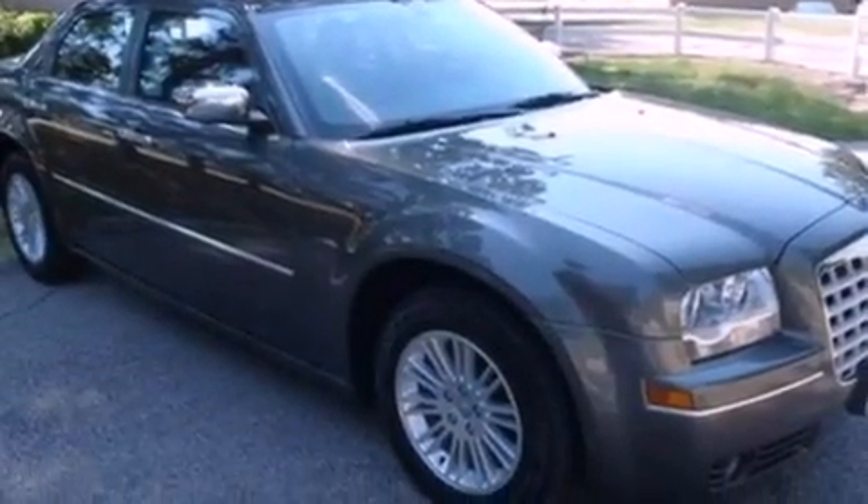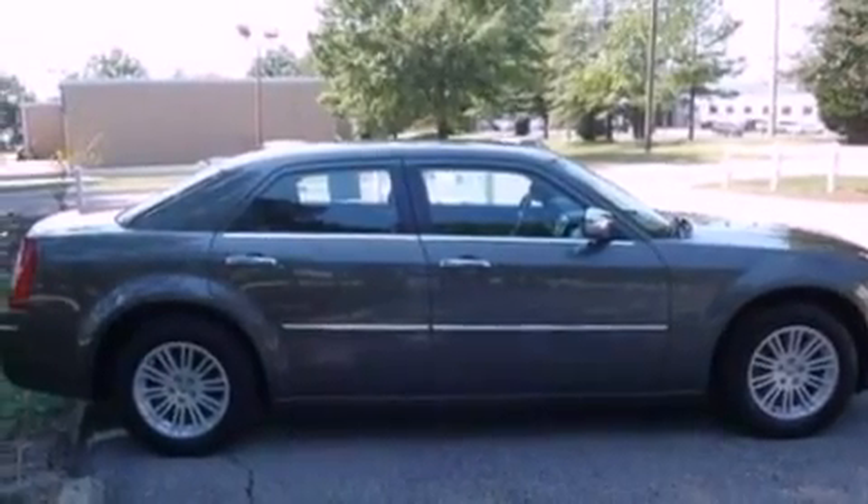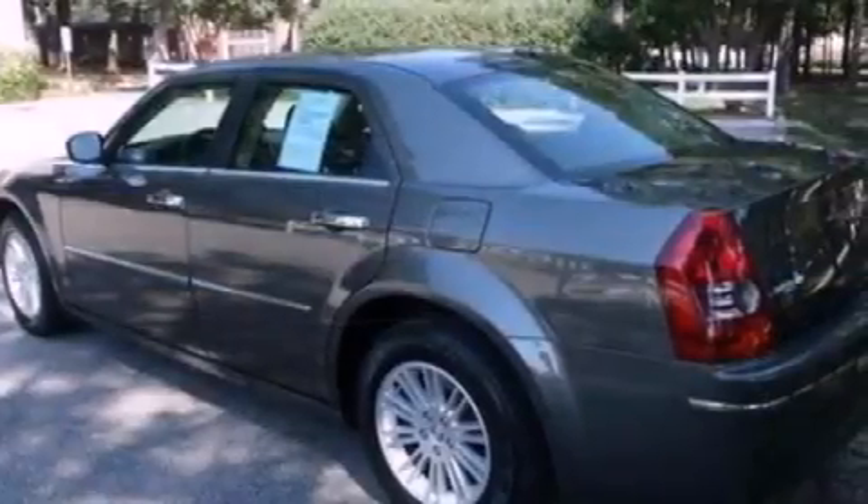Its top features include air conditioning with automatic climate control, cruise control, full power accessories, commercial-free satellite radio, and a leather interior.